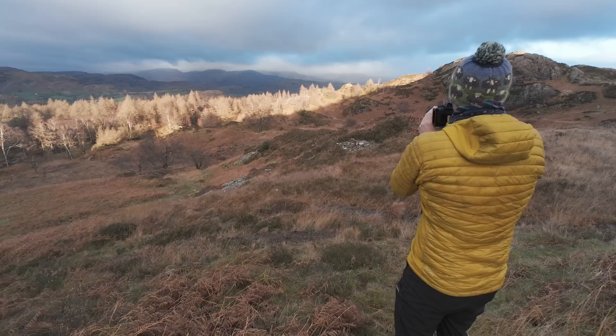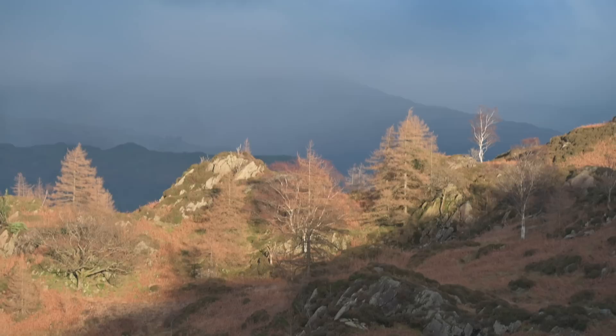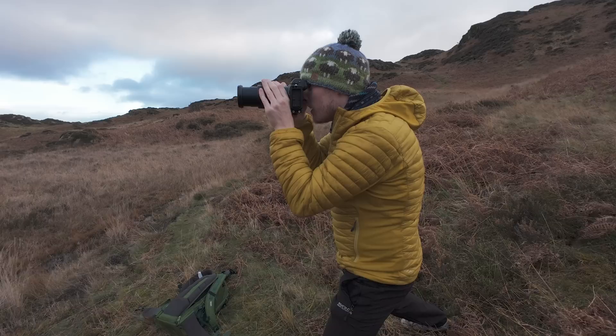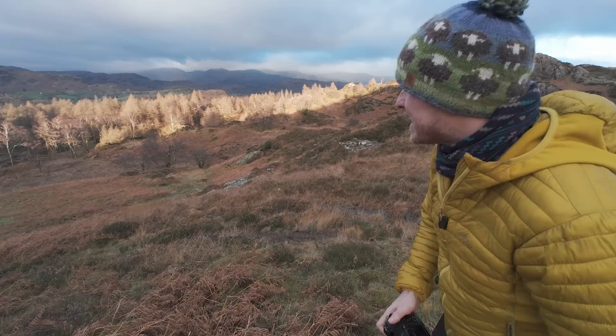I'm just grabbing a really quick handheld photograph. Look at the light — everything is dark except from this beautiful strip of golden light hitting the landscape in the perfect place. All those charismatic trees, beautiful crags, but what is making this scene is the dark, black, ominous fells in the background — layers of them. We've got Loughrigg Fell, Red Screes, and you can even see a little bit of Dove Crag up there in the clouds. I'm zooming in to that section at about 180 millimetres — absolutely beautiful.